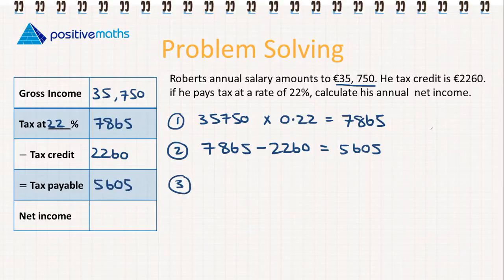The third and final thing we need to calculate is net income. That's the gross income minus the tax he has to pay, which gives us his net income or take-home pay. So his net income is going to be €30,145.